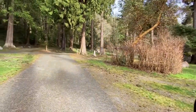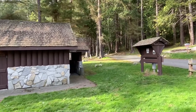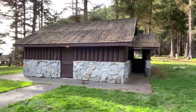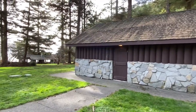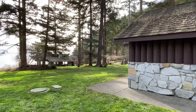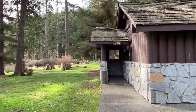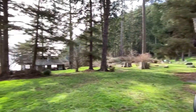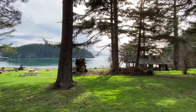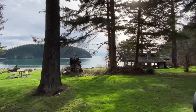Now we'll head back out to the entrance where the shower house, bathroom, and pay station communication board are. What I want to show you now is how close all the sites in the campground are to beautiful Bowman Bay, the beach and the water. It's a short walk down a hill through a beautiful green grassy meadow — a perfect place for you and your kids to just romp and play.